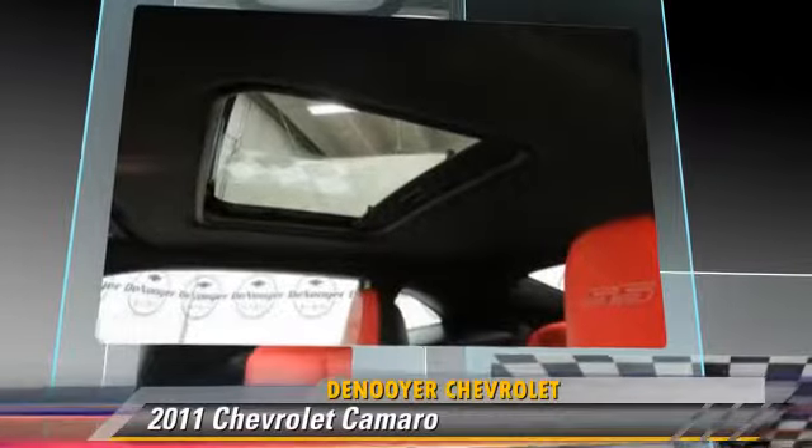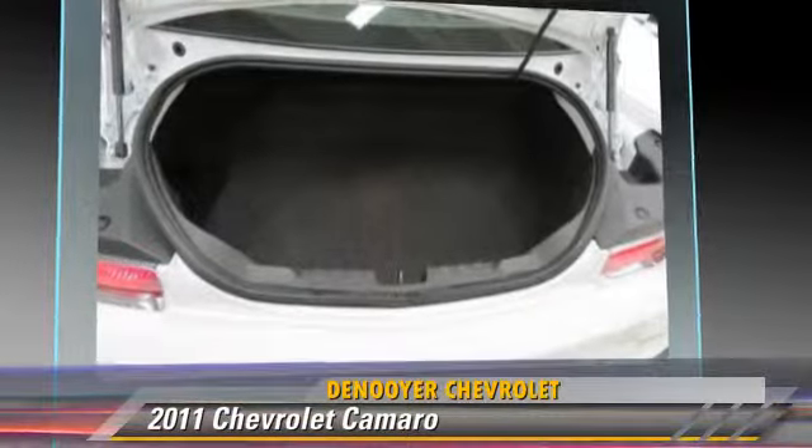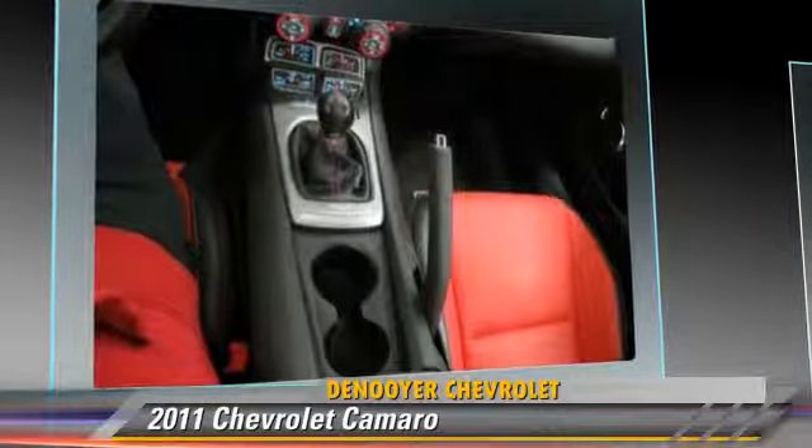Safety features include traction control, four-wheel ABS, and stability control. Comfort and convenience features include satellite radio, Bluetooth wireless, and a navigation system.